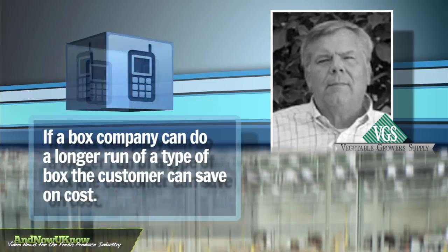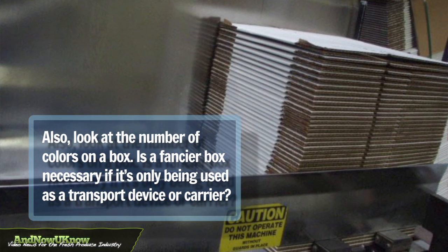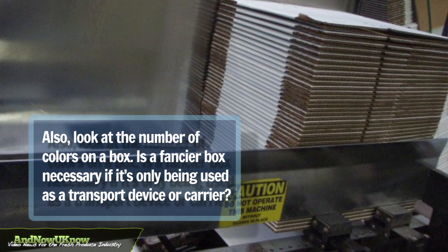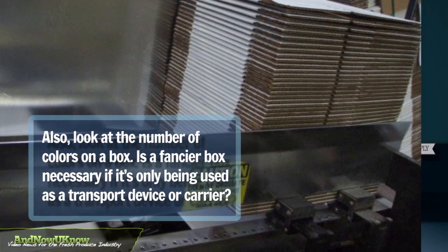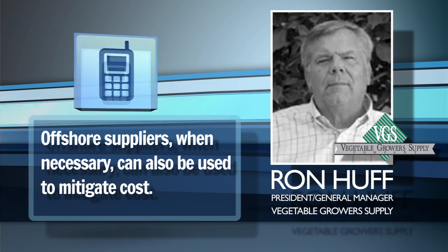We look at the design and the color of the box. If it's just a box that's going to transport product to the marketplace and then be discarded, you probably want to think about whether you want a fancy box with fancy print, or just a carrier with one print on it. We're also looking at offshore supplies where it makes sense, and we've used quite a bit in the last few years.